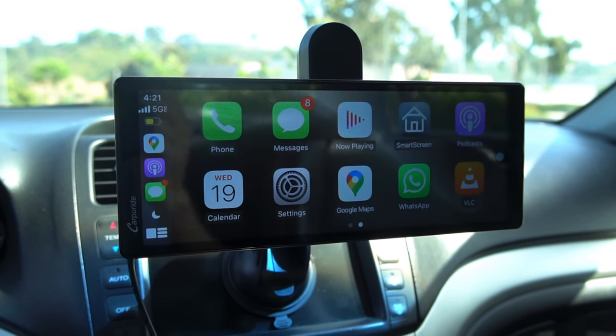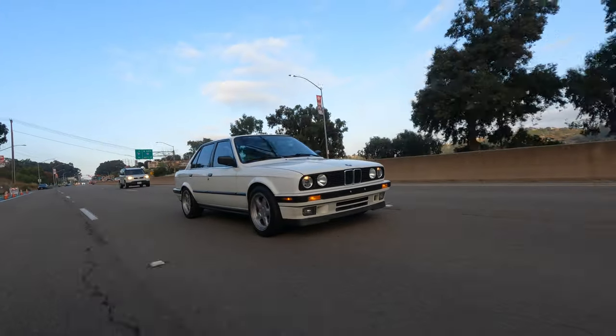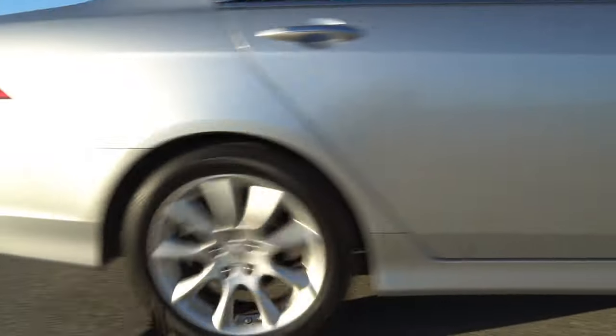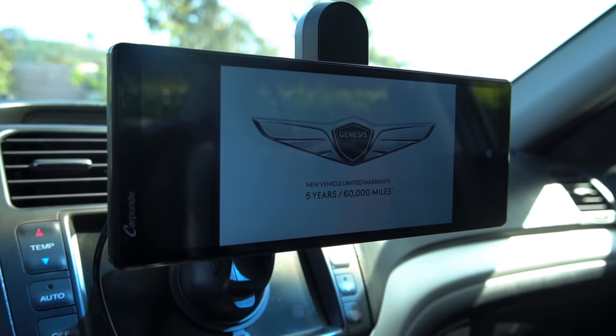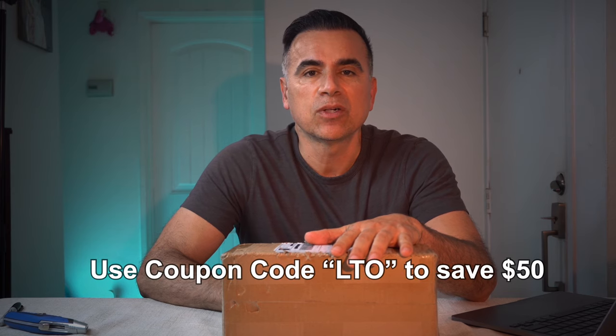After going over the features of the CarPerRide 903, I believe it can be a solution for many of us attached to older vehicles that missed the boat on connectivity and didn't come with Apple CarPlay or Android Auto. I'll leave a couple of links below — ordering through those links won't cost you more, but I will get a small commission.